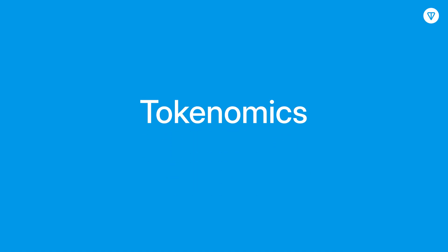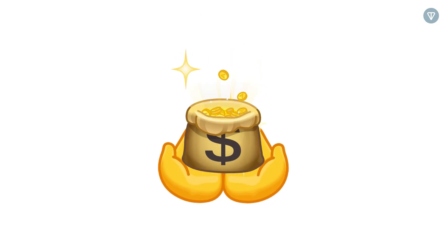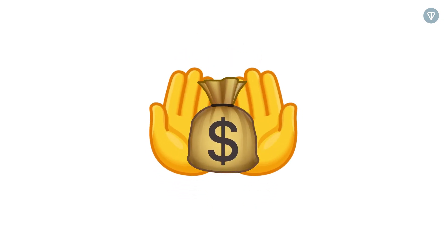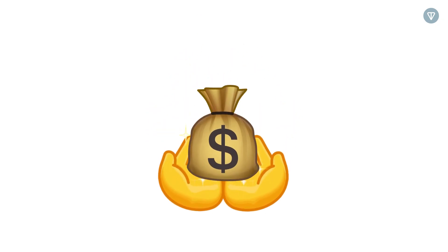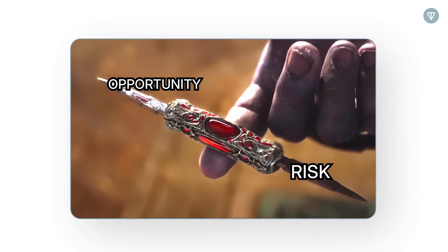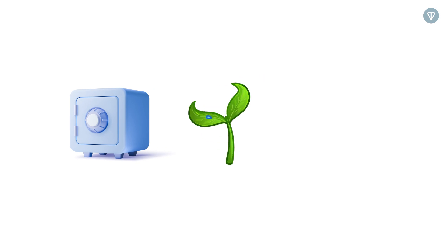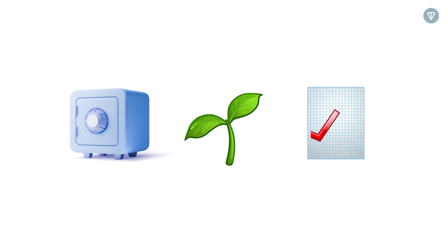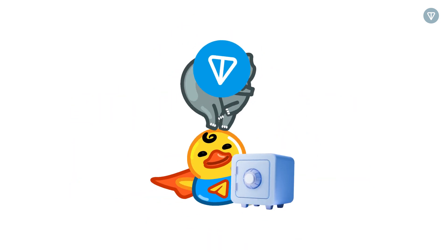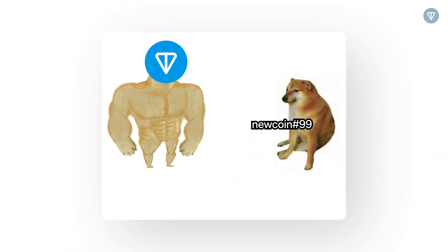Understanding tokenomics is key to spotting strong crypto projects. Poorly designed parameters, like rapid token issuance or uneven distribution, can lead to inflation or undesirable wealth concentration. Effective tokenomics carefully balances opportunity and risk. Moreover, incentives like staking rewards, farming opportunities, or reduced transaction fees encourage users to stay engaged. Strong tokenomics separates successful projects from short-lived hype.